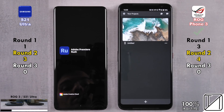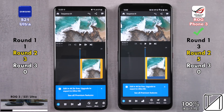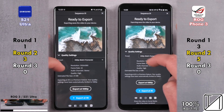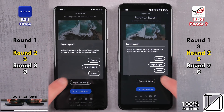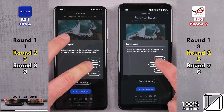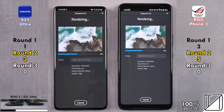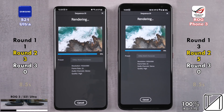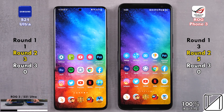Going into Adobe Premiere Rush, a video editing app, the ROG Phone 3 opened it up quicker and went into the project quicker — now with four points, then five points. We render a 4K 25fps clip down to 1080p at 25fps. For the first time in the channel's history, it is a tie — 8.5 seconds on both of them rendering the video, using UFS 3.1 storage.